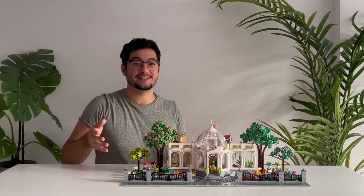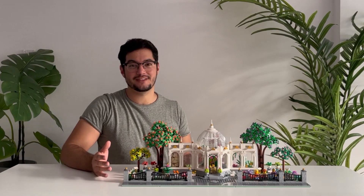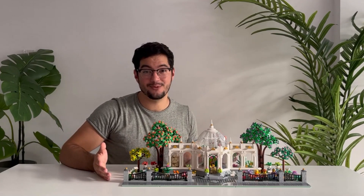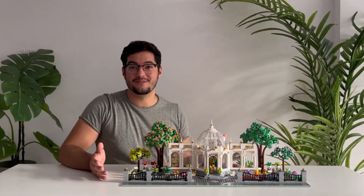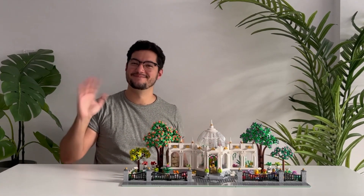This build was designed with a lot of thought and care and I really hope you've enjoyed it just as much as I do. Please remember that we are still gathering support on LEGO Ideas, so if you think this is something you would want in your collection, we would really appreciate your support via the link down below. Thank you so much for watching, and I'll see you in the next one. Bye!